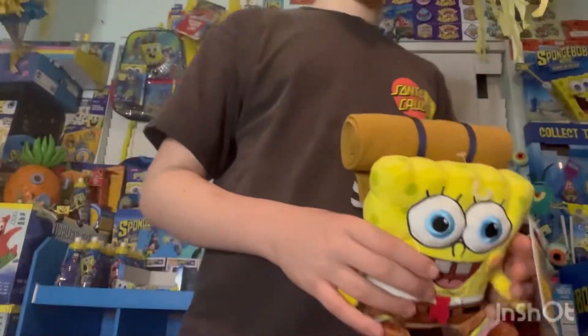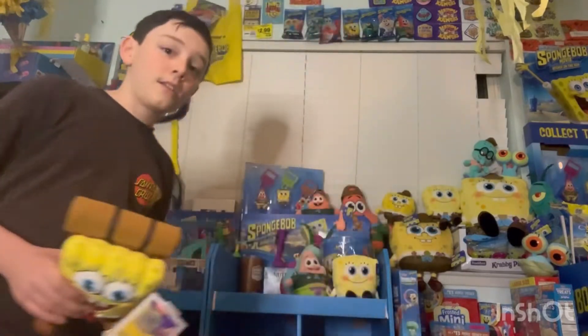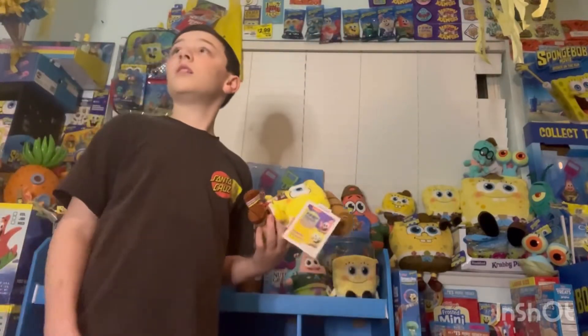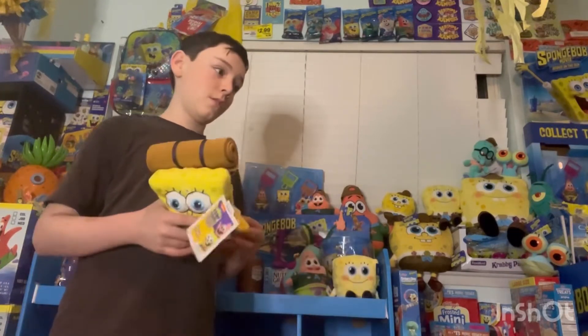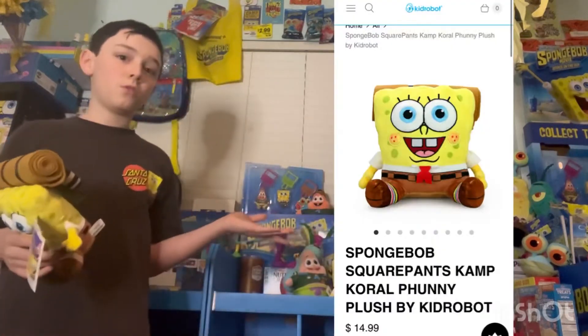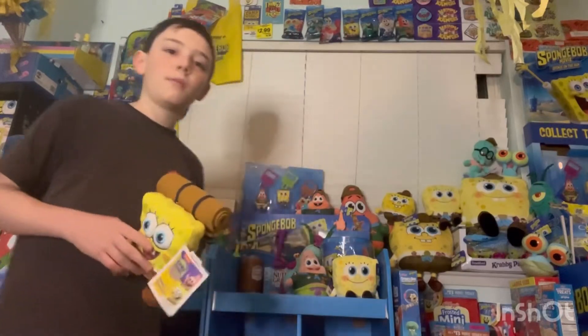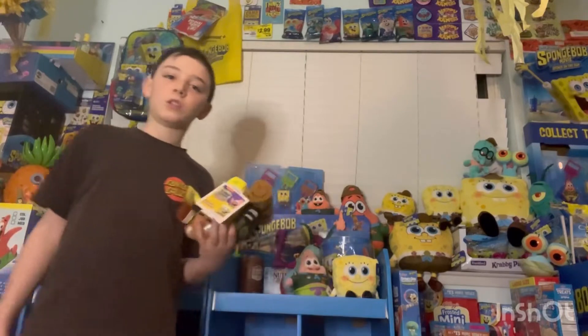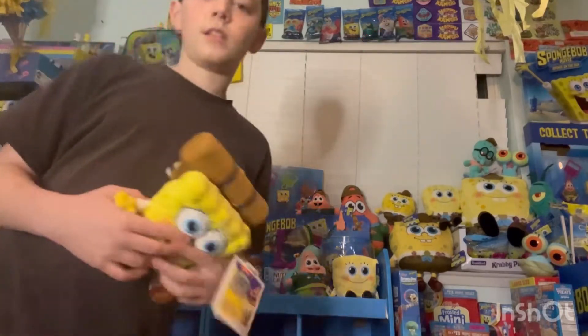I got this on kidrobot.com on pre-order like last year, around June — I ordered this months ago. Here's a photo of it, pretty cool. I finally got it in the mail a couple weeks ago. It's also available at Target.